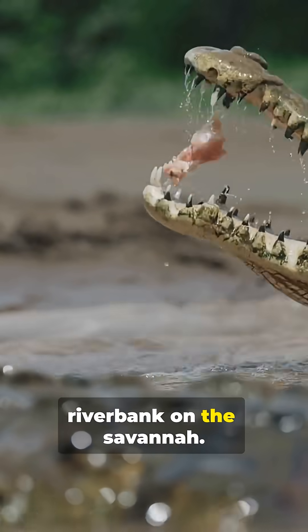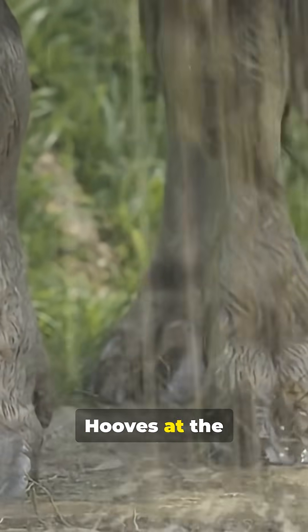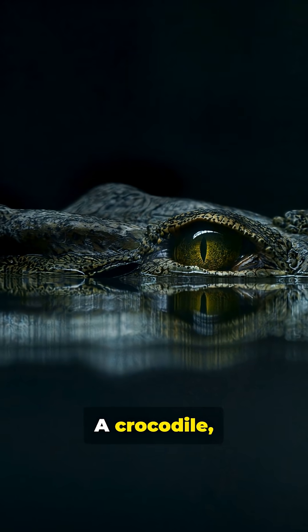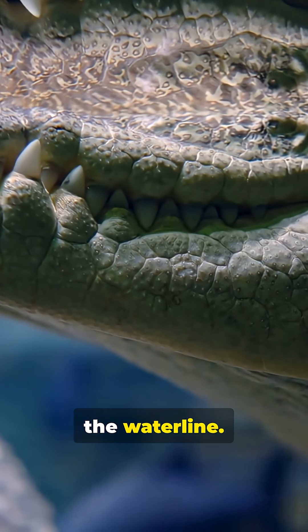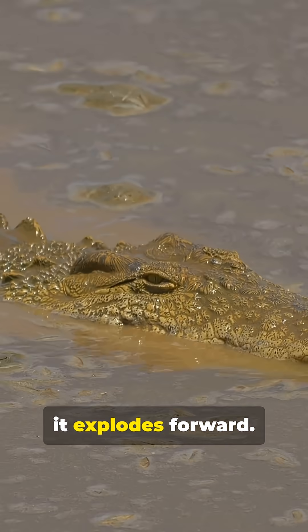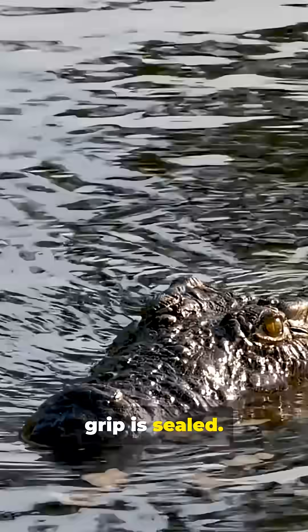Picture a quiet riverbank on the savannah. Heat shimmer. Dust in the air. Hooves at the water's edge. And below the surface — silence. A crocodile. Motionless. Only eyes and nostrils breaking the waterline. When the moment is right, it explodes forward. The jaws slam shut. And that's it. The grip is sealed.